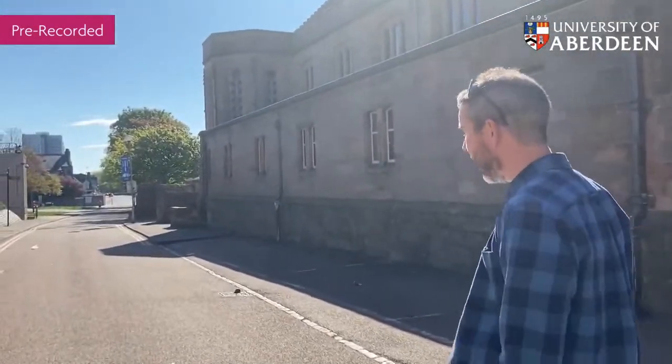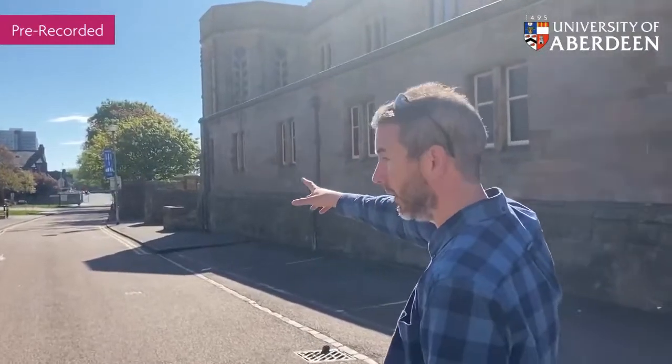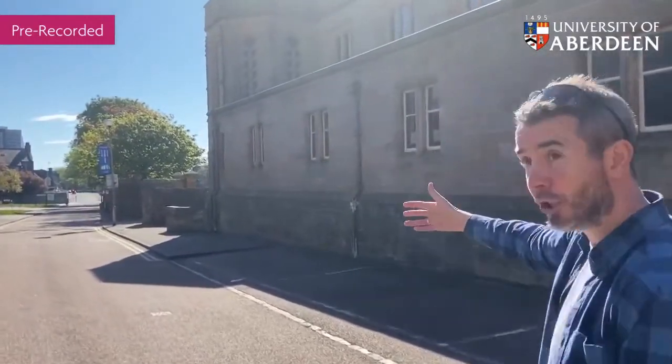So this is us walking down Regent Walk at the moment, and just at the end there by the traffic lights there's the entrance.